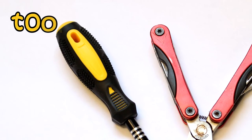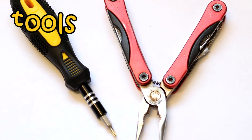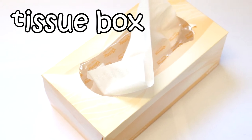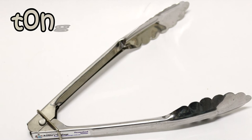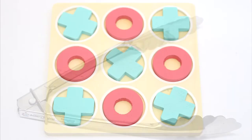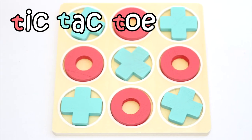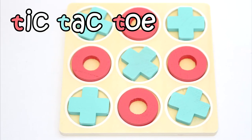These are tools. Tools start with T. This is a tissue box. Tissue starts with T. These are tongs. Tongs start with T. Tick, T, T, T — this is tic-tac-toe. Tick, tac and toe all start with a T.